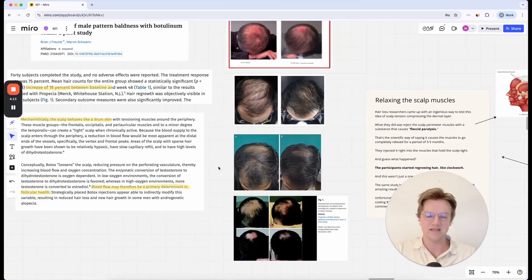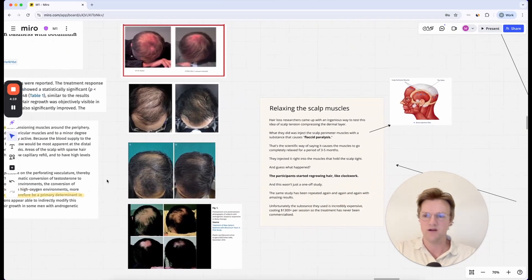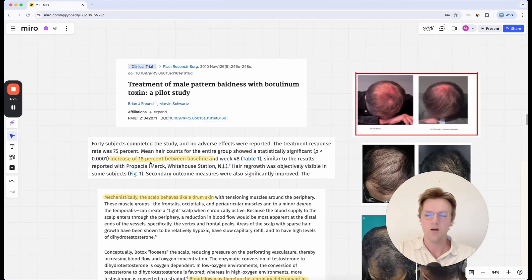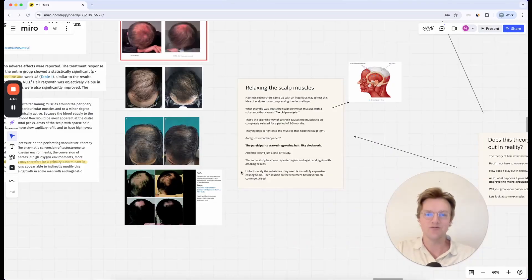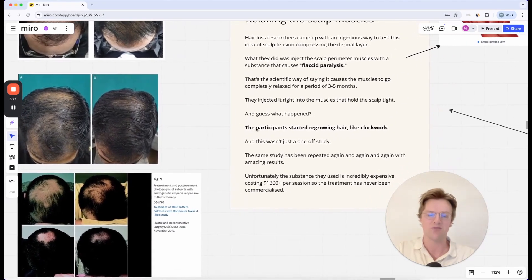What happened is they relaxed these scalp muscles, and the hair began to regrow. This worked very well — on par with things like finasteride — with an 18% increase from baseline. I really recommend watching the other videos on this topic so you can understand the whole backstory behind the muscles pulling tightly on the scalp, causing scalp tension and thereby scalp compression, leading to fibrosis, and that leading to hair loss — and how this procedure of relaxing these scalp muscles led to hair regrowth.